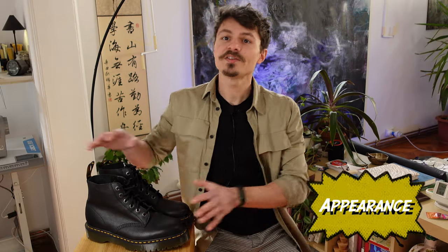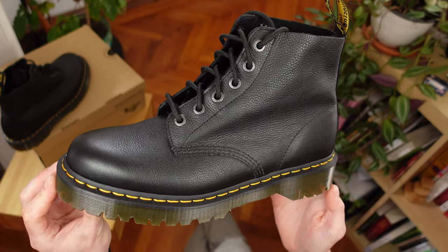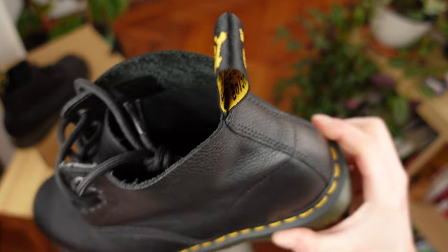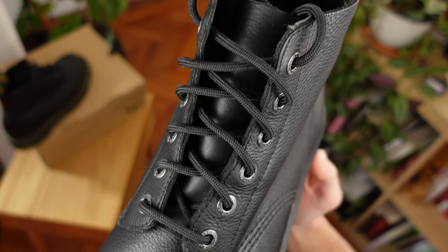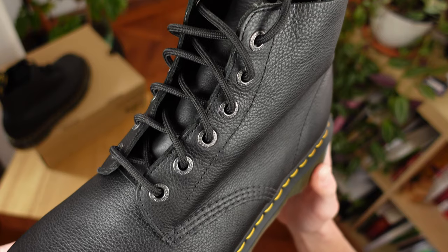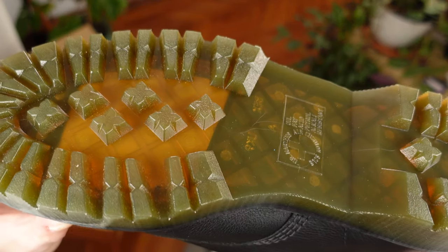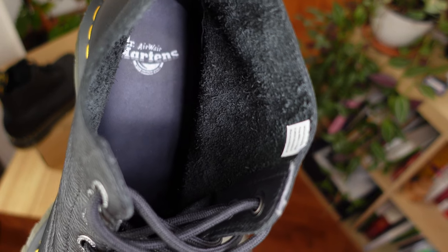Let's start by discussing appearance. These feature an iconic all-black upper silhouette with minimal but precise stitching. The famous yellow stitching stands out all around the sole's upper part, matching the AirWair with bouncing sole stack, doubling as a pull loop in the back. Laces are all black and together with dark gray metal eyelets compose the lacing structure climbing all the way to the top. The midsole is chunky, tall, and a bit translucent, which I find quirky. The outsole features the classic pattern with high protruding studs.